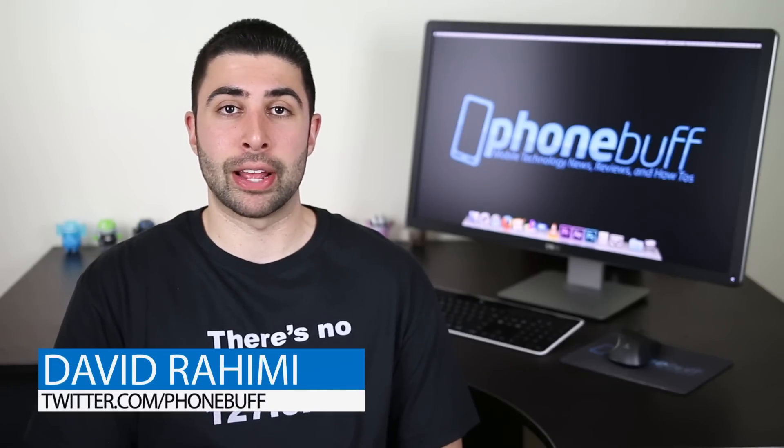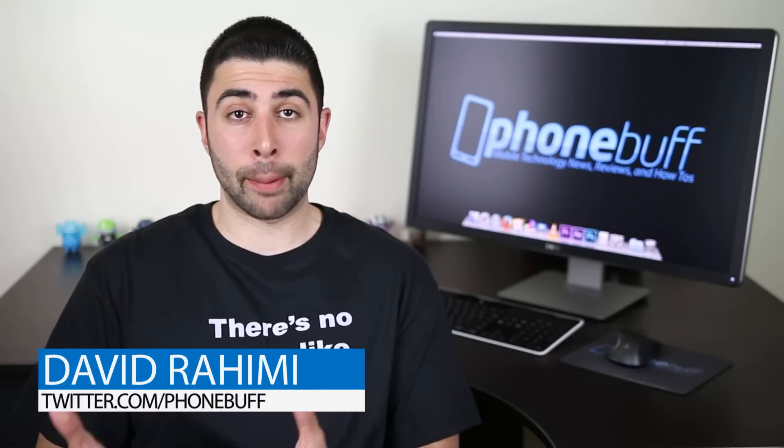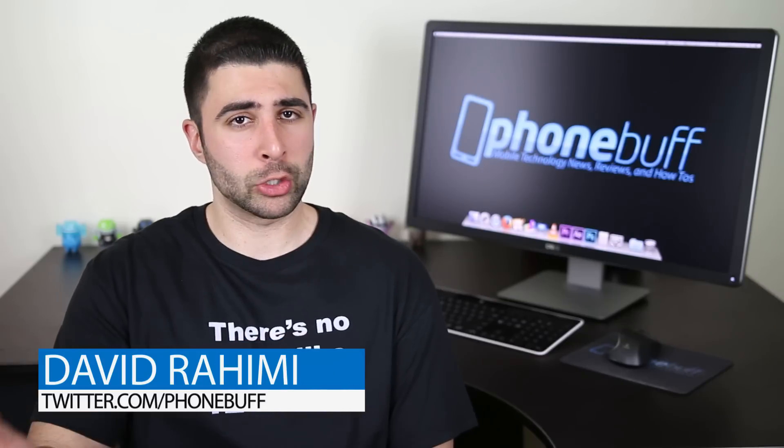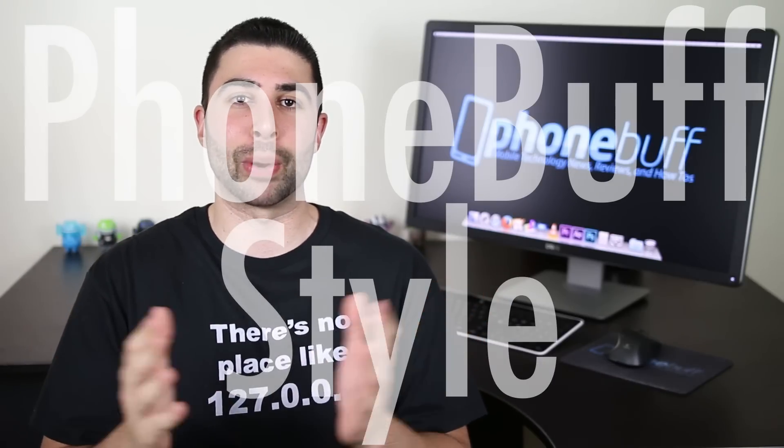What's up guys, David here from PhoneBuff. The Samsung Galaxy S5 and the Apple iPhone 5S are two of the most popular smartphones out right now, so in this two-part video series we're going to be comparing them — not in your typical comparison, but like we've been doing since 2012, in the often imitated but originally found here PhoneBuff style, where we look at a bunch of reasons why each smartphone could be considered better than the other, so after watching both videos you'll have a much better idea as to which phone is the best choice for you.